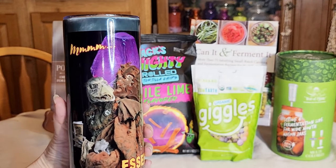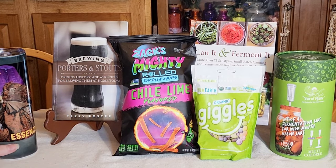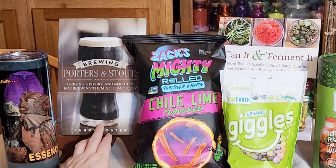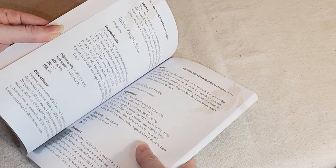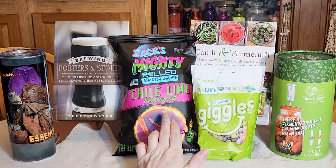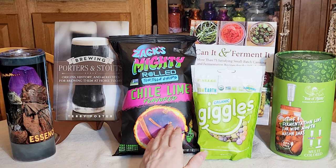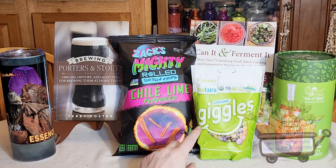So he's having all the Jim Henson fun in this gift. In addition to that, my husband is a home brewer, so I picked up this Porter's and Stout book and I think he's really going to enjoy looking into that — he's been really enjoying making different kinds of darker beers lately. These are the snacks I picked up for him: Zach's Mighty Rolled Tortilla Chips, which are like a Taki organic knockoff. I don't think they're actually organic as much as non-GMO, but hopefully he likes them.